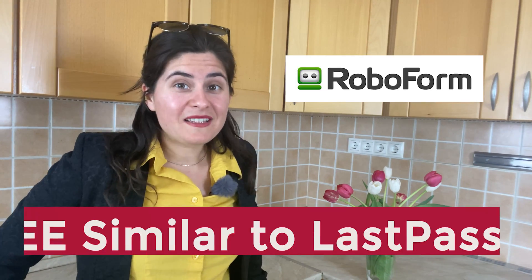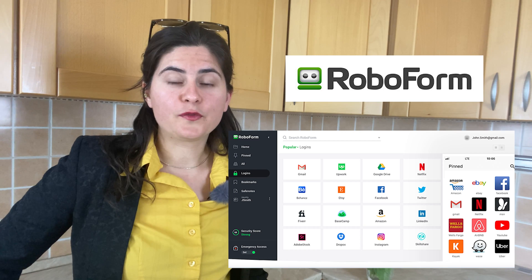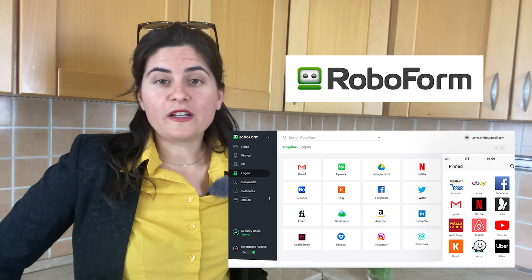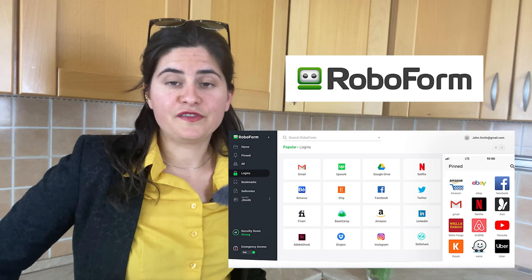The third tool on my list is RoboForm. The best thing about it — it is free. It's very similar to LastPass, easy to use and available on every platform and every device. So it's pretty nice; why not give it a chance since it's entirely free?